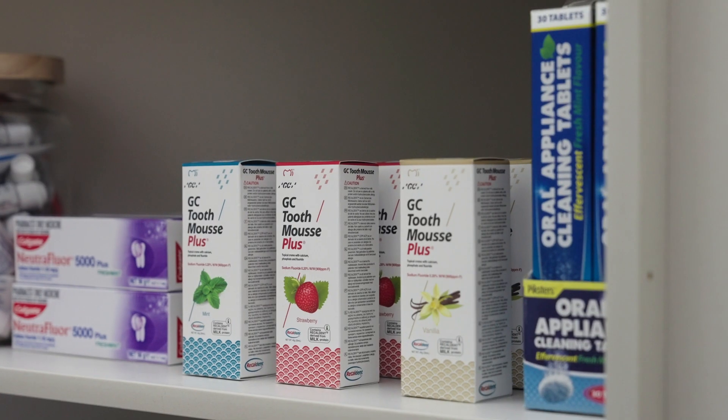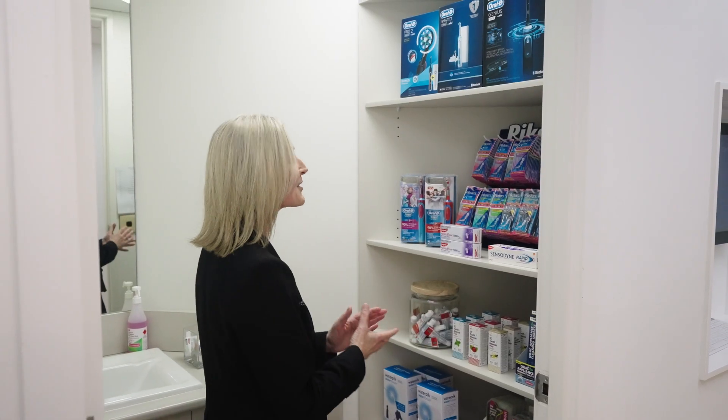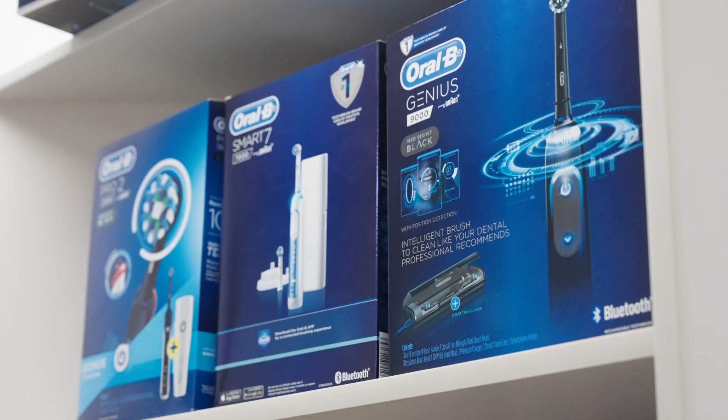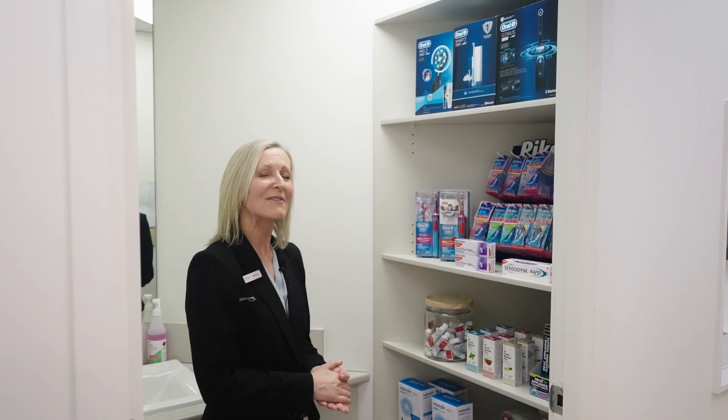Here is our hygiene room. This is where you can freshen up either before or after your appointment. As you can see, we have a great range of oral health products available. Should you decide to invest in your dental health today, please ask one of our friendly team members and they will organise this for you.